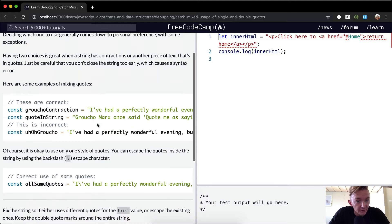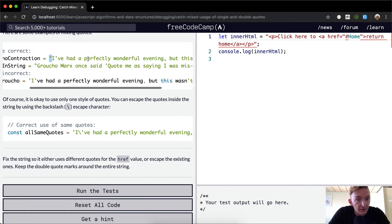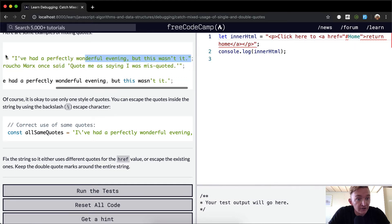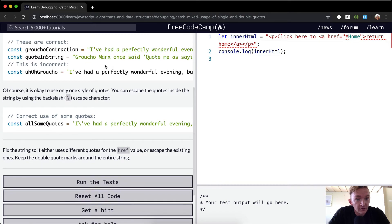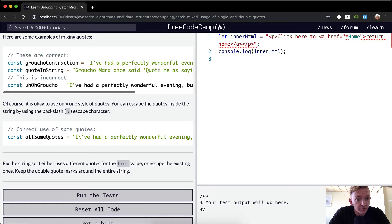Here are some examples of mixing quotes. Here they've got a double quote on the outside and a single quote on the inside — this is actually an example of why you want to use a double quote for a string like this. And then here they've got a double quote with a single quote inside, and this one works well too.